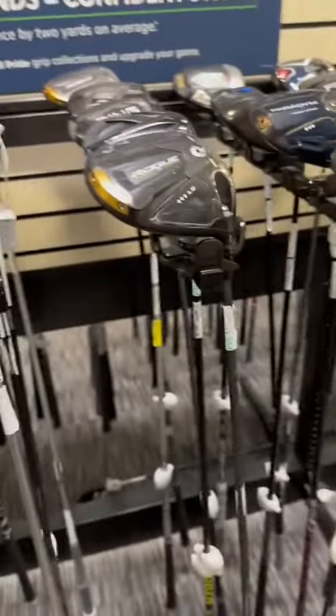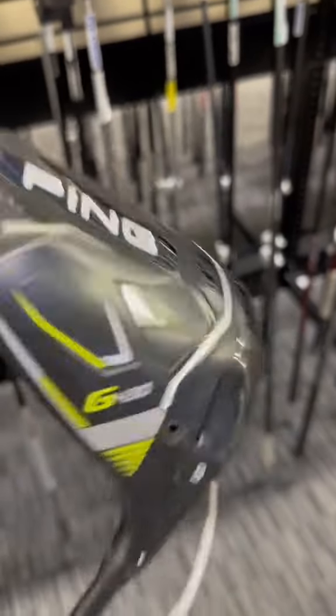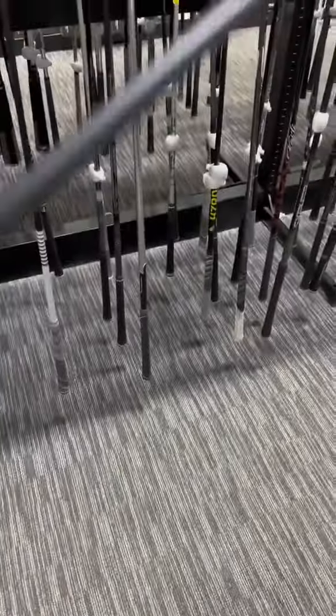Let's see — with this G430 they've got them for $449, and this is probably the best driver to hit more fairways. It's super forgiving, it's really nice. The shaft is also going to be important, so make sure you pick the right one.